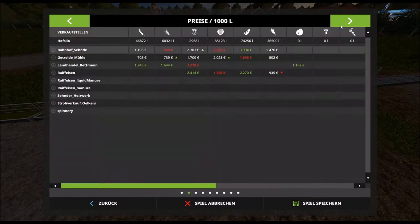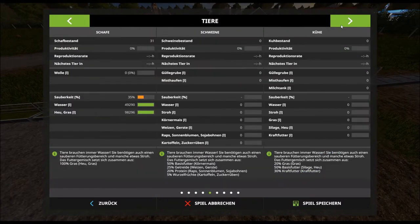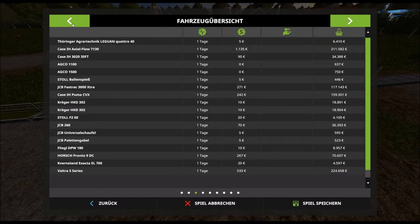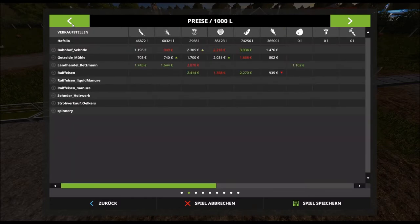Nahrung haben die ja noch genug – da war ja genug drin von Anfang an. Wir haben einen Kredit von 75.000, den müssen wir irgendwann natürlich mal abbezahlen.